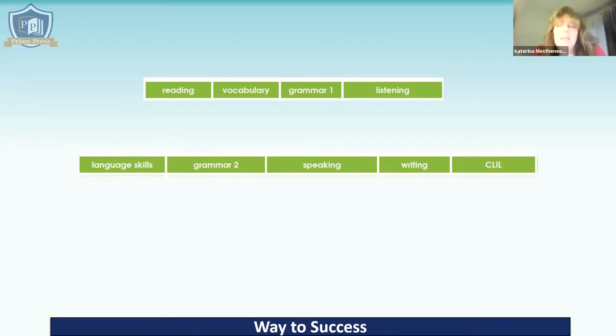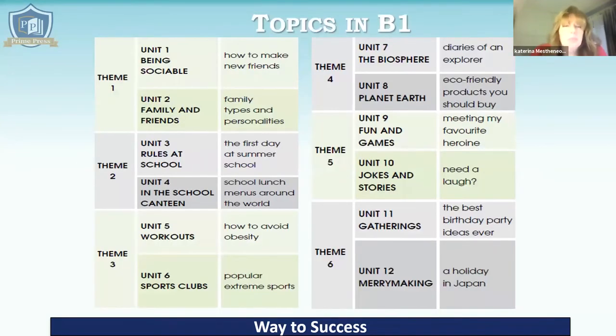The topics in the B1 level are: being sociable, family and friends, rules at school, in the school canteen, workouts, sports clubs, the biosphere, planet Earth, fun and games, jokes and stories, gatherings, and merrymaking. All of these topics are designed to be attractive to students at this B1 level.